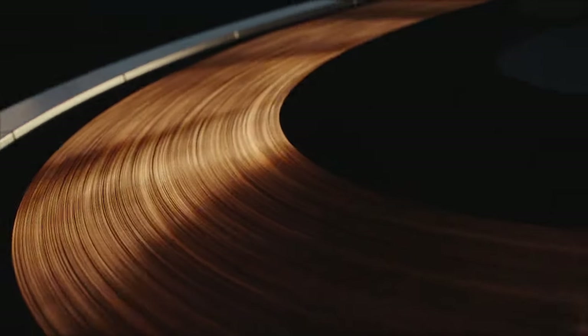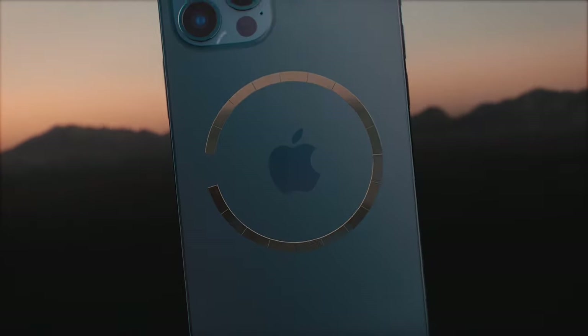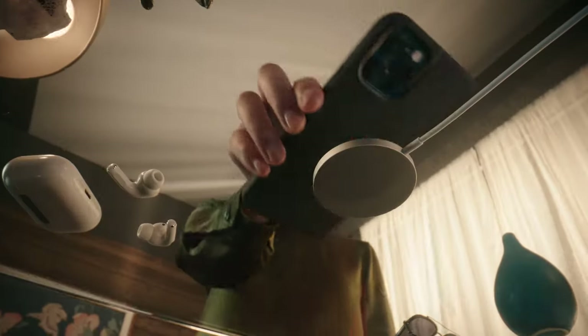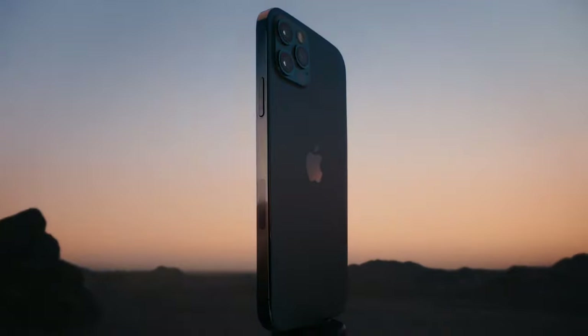All this and more make iPhone 12 Pro the most powerful iPhone ever. A singular new design. A re-engineered chip. And 5G. This is iPhone 12 Pro.